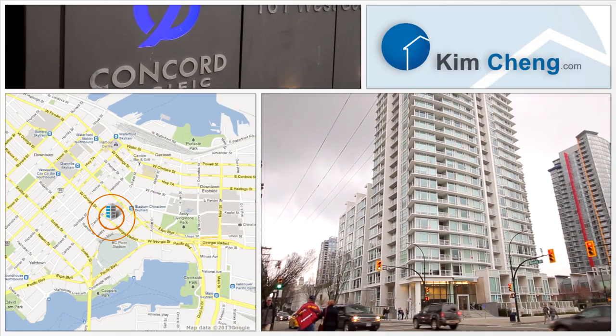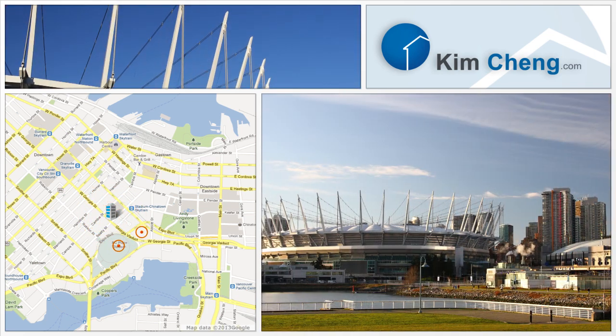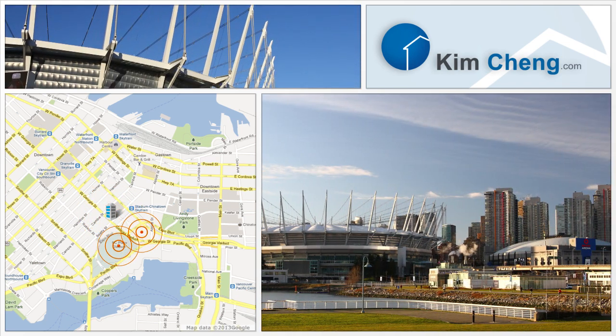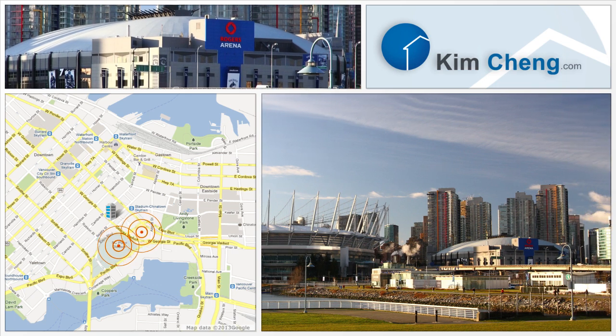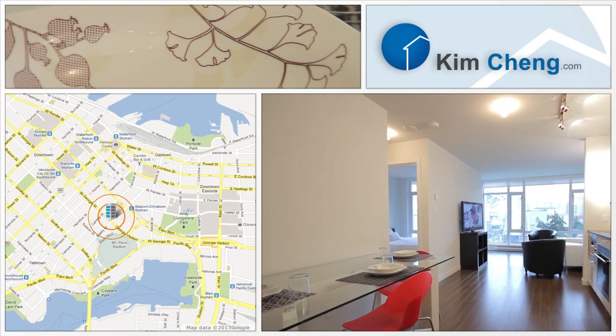Welcome to Unit 606 at 161 West Georgia in Vancouver. BC Place and Rogers Arena host an array of concerts, events and exhibitions. This unit is bright with a spacious open floor plan.